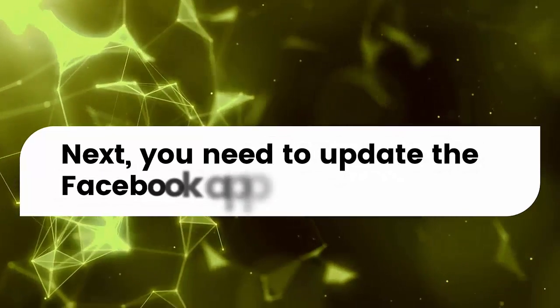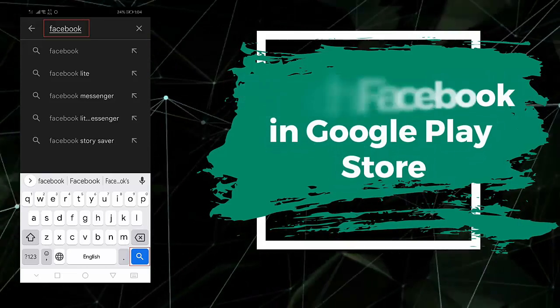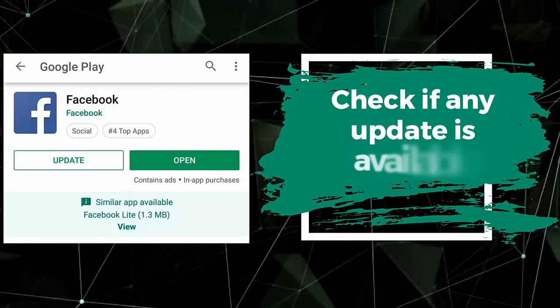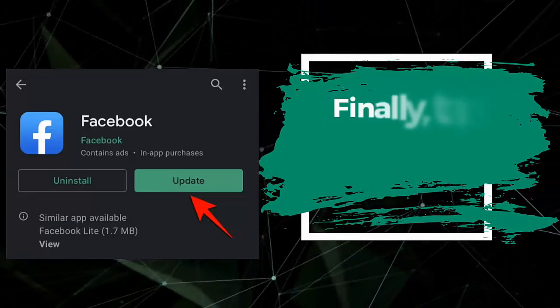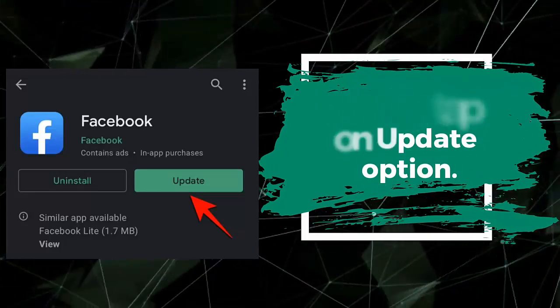Next, you need to update the Facebook app. Search for Facebook in the Google Play Store and check if any update is available. Finally, tap on the Update option. Once done, open the Facebook app and check the issue.